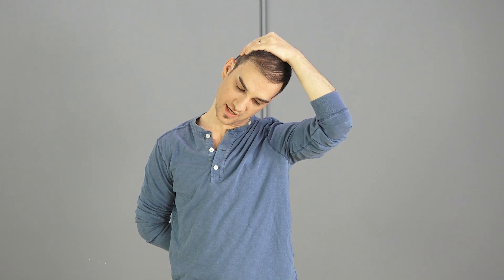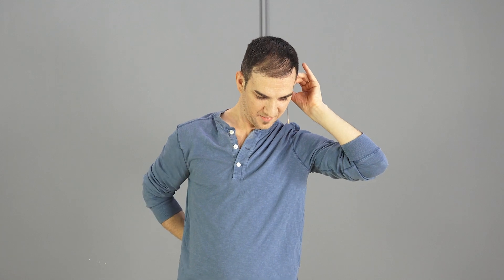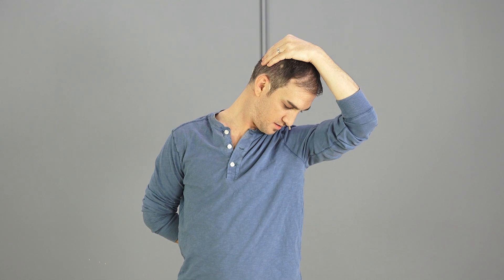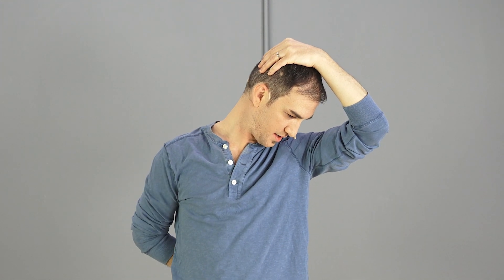Now we're going to change the angle of the head — look down at your armpit. Hold this one for 30 seconds. You want to feel it now a little bit more in the back of the neck going down to your shoulder blade on this one. Once you've done that side, let's switch to the other side.